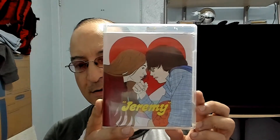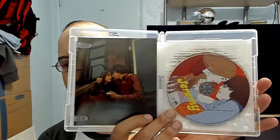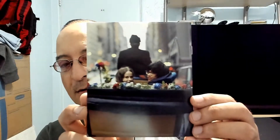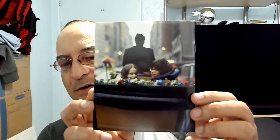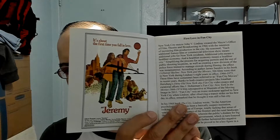I heard good things about it and decided to get it. It is released by Fun City, but I think Vinegar Syndrome did the transfer and the slipcase. It comes with a nice little booklet featuring Robby Benson and Guinevere O'Connor.